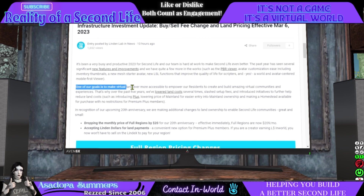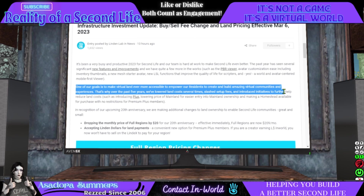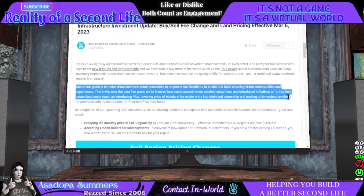One of our goals is to make virtual land ever more accessible to empower our residents to create and build amazing virtual communities and experiences. That's why over the past five years, we've lowered land costs several times, slashed setup fees, and introduced initiatives to further help reduce land costs, such as introducing Plus, lowering the price of mainland, and making a home set available for purchase with no restrictions for Premium Plus members.